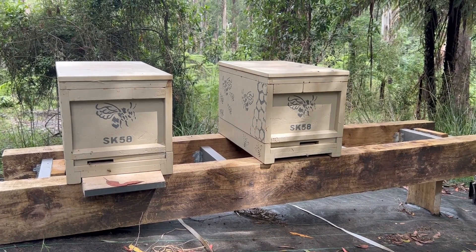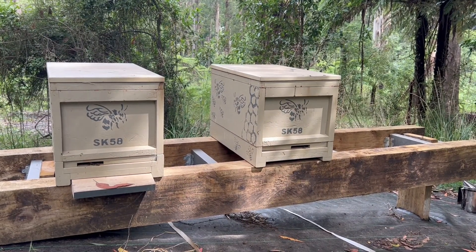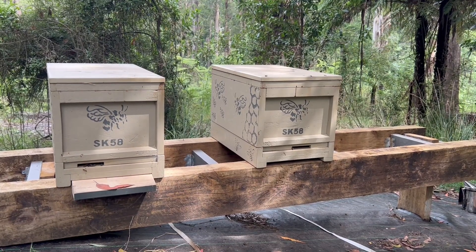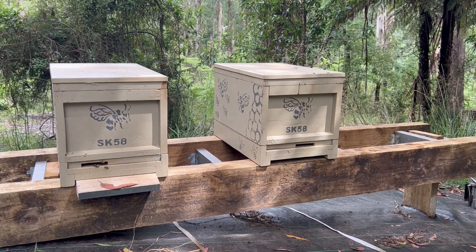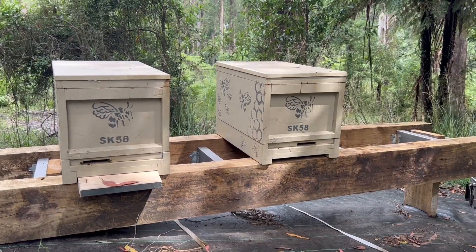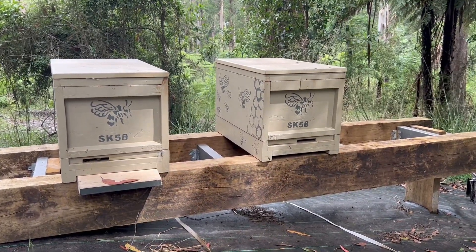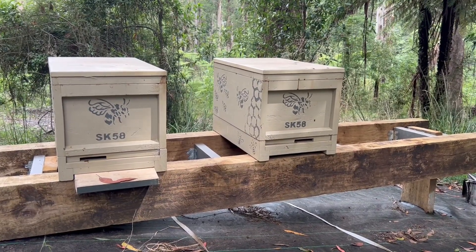One noticeable difference in the hives is that hive one on the left does not seem to have as many foragers coming in and out. It may not appear that way at present, but certainly this morning when the sun was on them there were a lot less bees coming in and out, which is a little surprising because hive one has got a few more bees but also a lot more reserves.